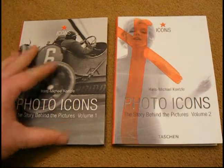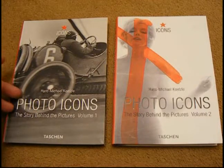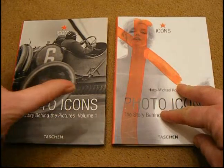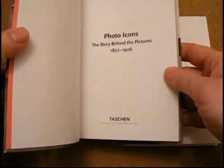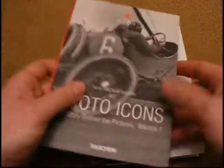These are books published by Taschen by Hans Michael Kuitzel, and it's Photo Icons: The Story Behind the Pictures, Volume 1 and Volume 2 — right from the beginning of photography up to, I think, 1926, and where this one goes from 1928 to 1991.